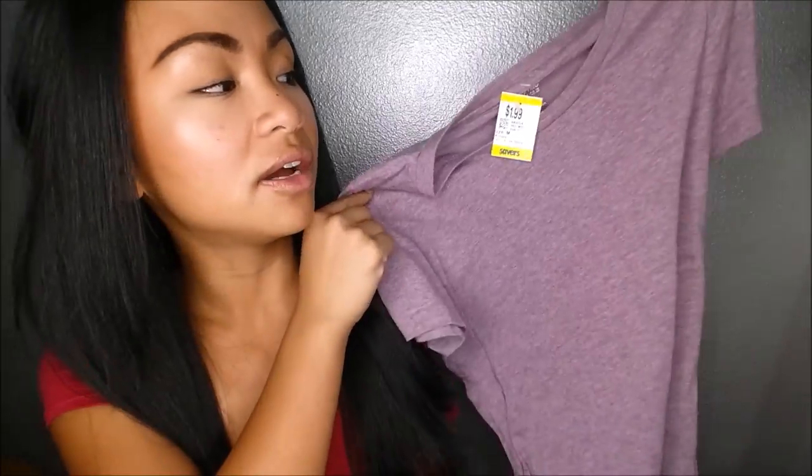What I have next is a regular shirt — just a Mossimo shirt. I love regular tees like this because I just put on a hat and I'm good to go. This was originally $1.99 and I got it on sale for $1.39.